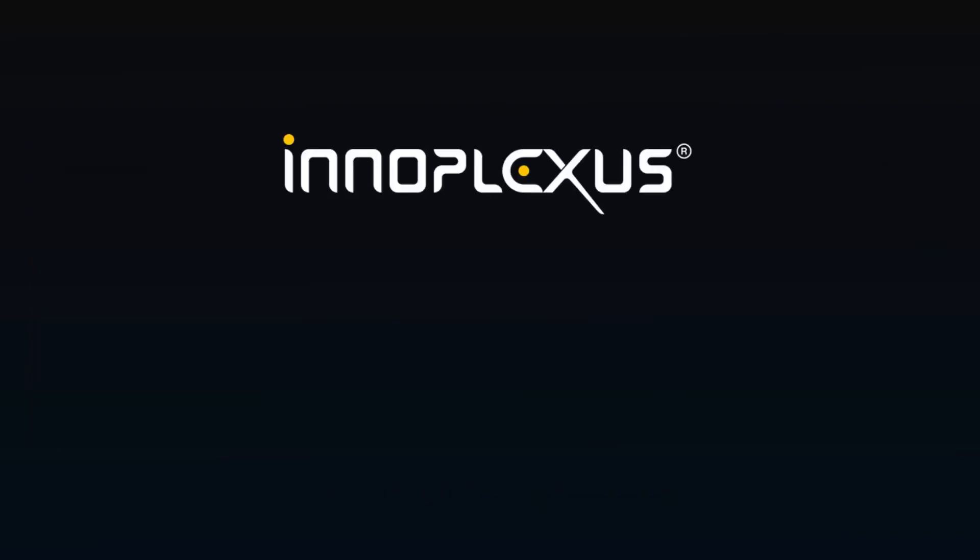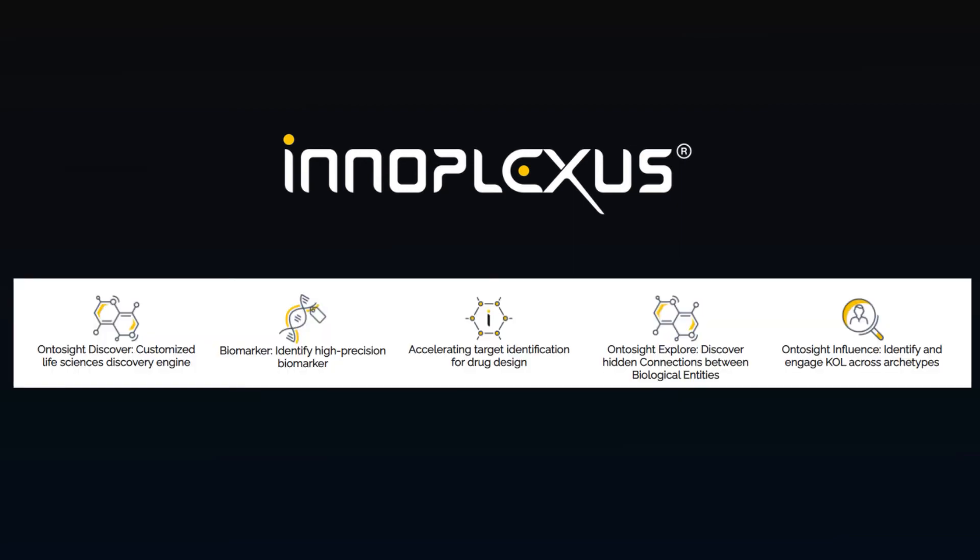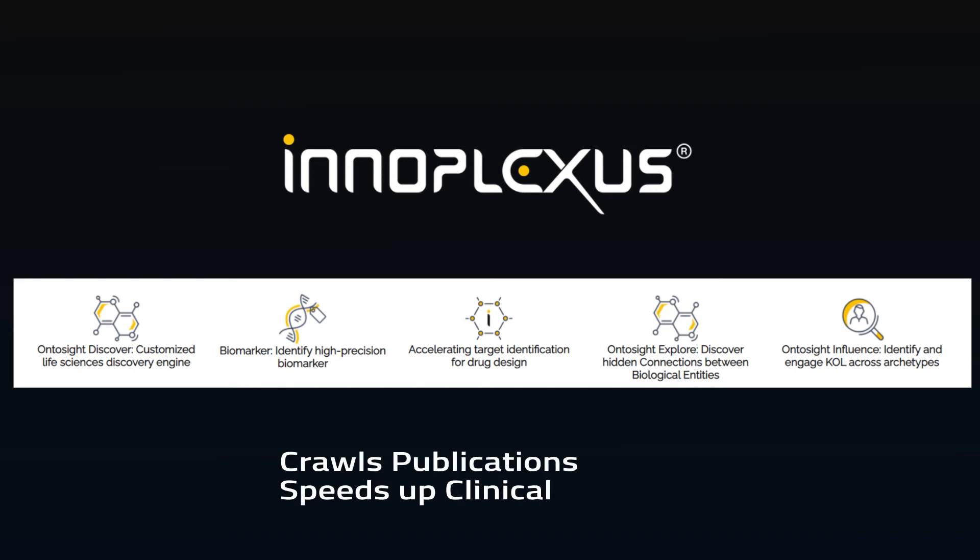InnoPlexis has a platform designed to speed up the pharmaceutical development pipeline. It crawls millions of publications, articles, dissertations, clinical trials, and drug profiles into a research platform. This tool can then help pharmaceutical research companies find relevant information and make connections between research studies.